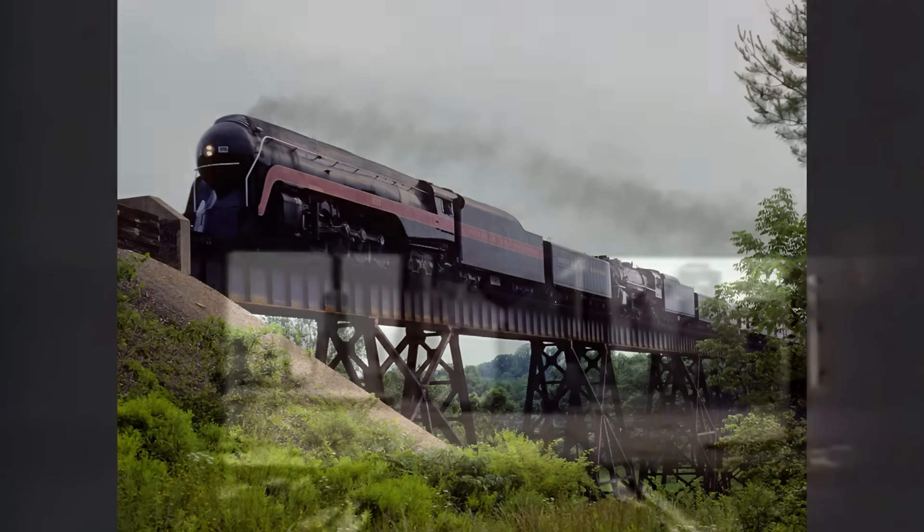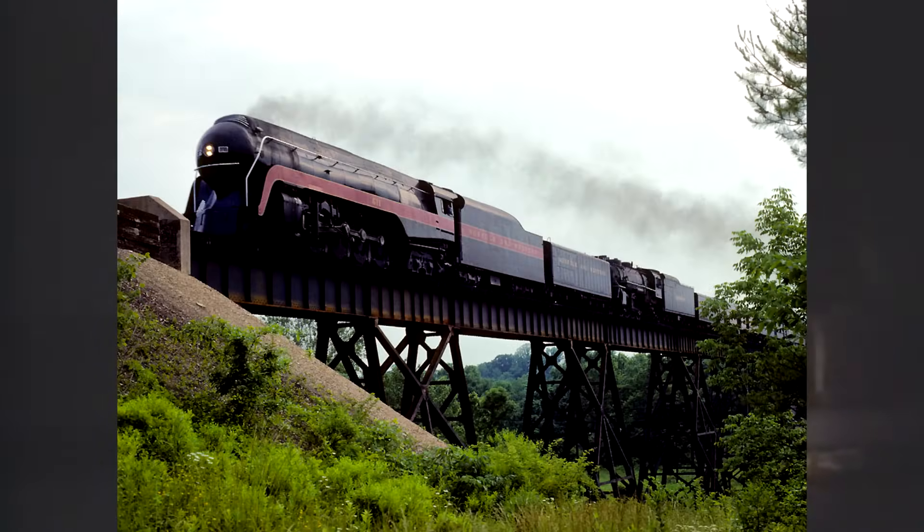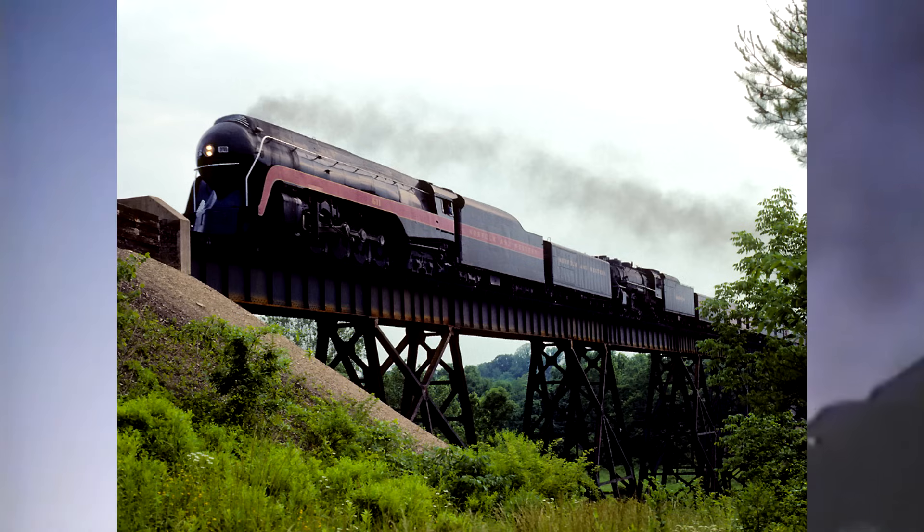Another period of maintenance took place to replace her flues, and she returned to service in September of 1988. In June 1989 she joined another Nickel Plate locomotive, 587, to haul the Roanoke NRHS chapter Independence Limited excursion trip from Cleveland, Ohio, back to Roanoke. On September 16th she ran two round trip excursions from Roanoke to Radford and Lynchburg, Virginia, pulling a matching set of 10 Tuscan red passenger cars commemorating the 40th anniversary of the Powhatan Arrow re-equipment.